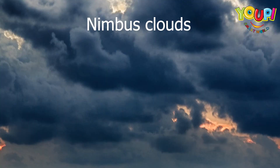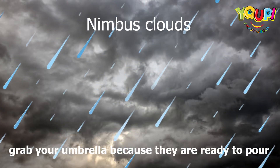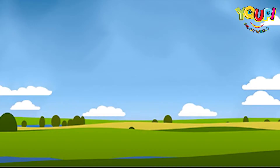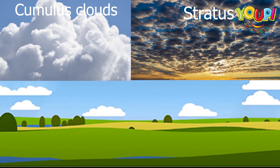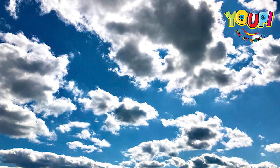And last but not least: nimbus clouds. Oh, these clouds mean business — they are ready to bring the rain! Whenever you see these dark clouds, grab your umbrella because they are ready to pour. Splash! So there you have it: cumulus, stratus, cirrus, and nimbus. Each cloud has its own style.